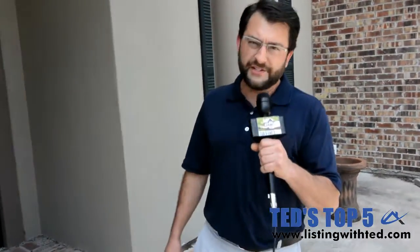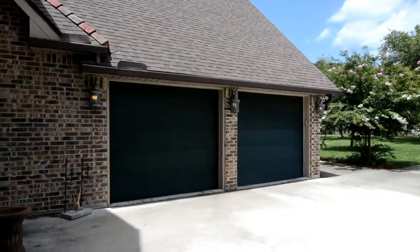Ted Daigle here with Ted's Top Five. We're at 123 Rimwood in Oakbourne Estates in Lafayette. This is a luxury listing with many custom builds throughout the home. It's a four bedroom, four bath, one half bath, and also has an extra room upstairs. It also has a three-car garage and it's in a quiet neighborhood of the prestigious Oakbourne Estates, which also has the Oakbourne Country Club with tennis and golf.